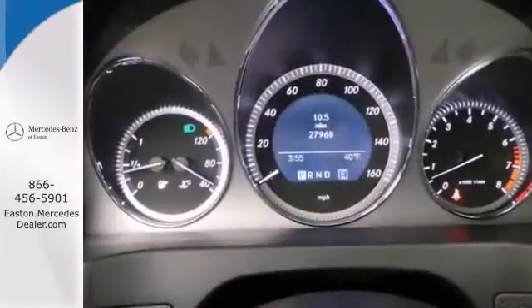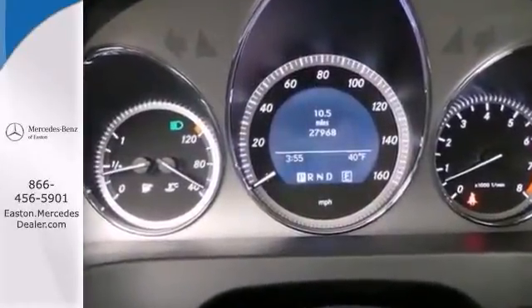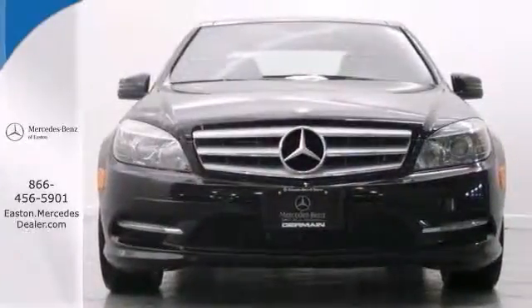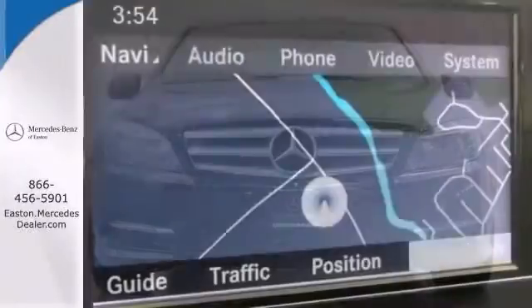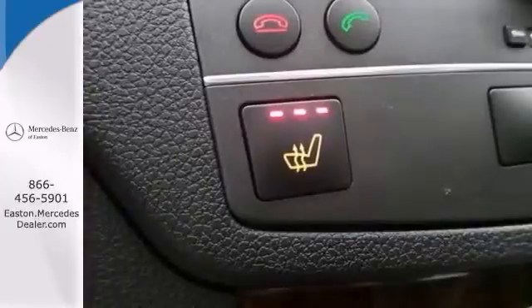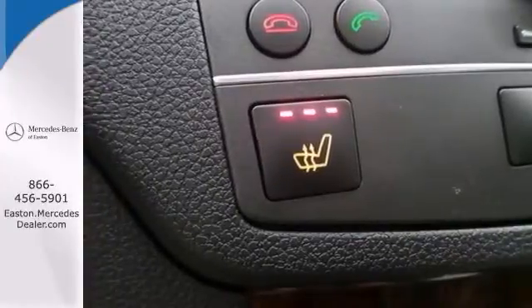With a command navigation system, heated seats, and the premium one and avant-garde packages, it is bound to sell fast. The heated mirrors and panorama sunroof only make it more appealing. This one is really loaded with all the right toys.